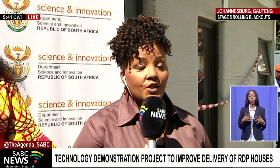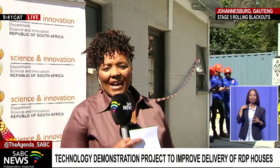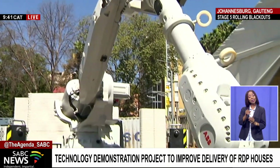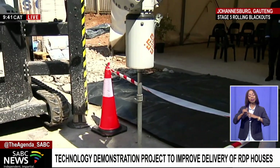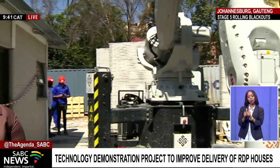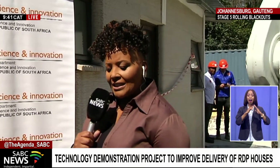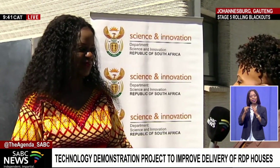We're actually on a construction site. I hate to disappoint our viewers because they will not see the actual process, but here is a product — a built-up house that's been built by a three-dimensional printer being launched today in the construction industry. It's being launched as a form of laboratory between the Department of Science and Innovation and the University of Johannesburg, speaking to how 4IR can be brought in for the delivery of houses in South Africa. I want to bring in Dr. Jennifer Merembe from the National Department of Human Settlements.